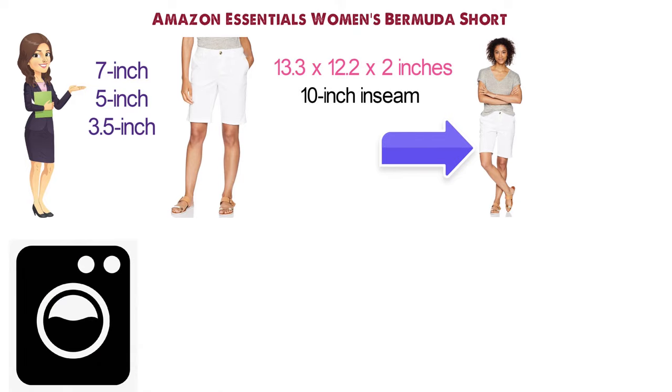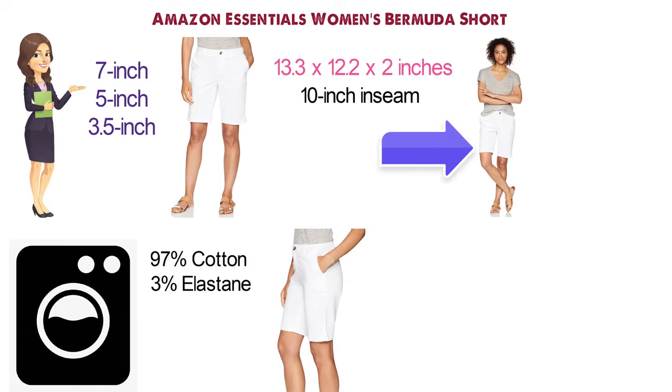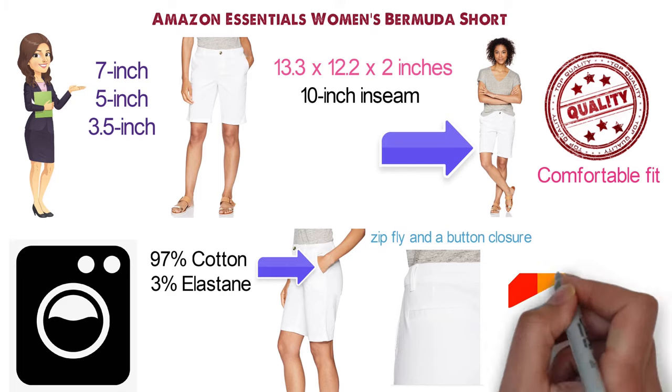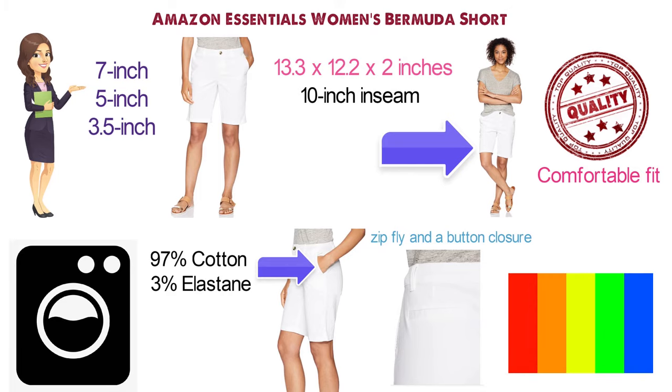The short is machine washable, and the fabric comprises 97% cotton and 3% elastane. These classic shorts are fitted with a zip fly and a button closure. They have off-seam side pockets as well as decorative rear welt pockets. The Bermuda Shorts are designed to give you a quality, comfortable fit with a casual vibe. They are available in a range of different colors and sizes to suit your style.